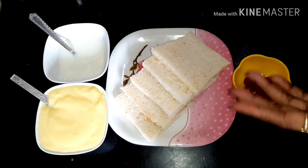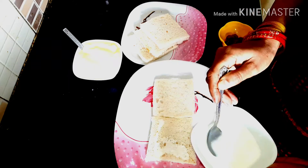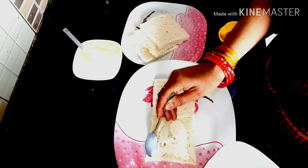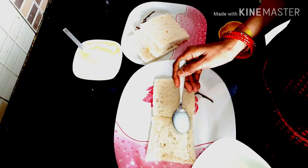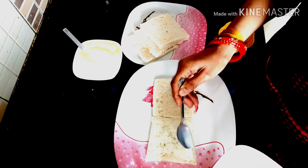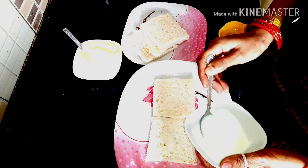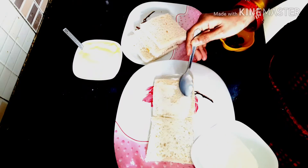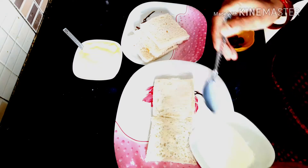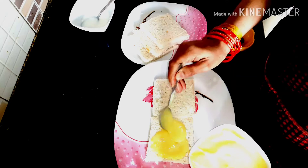Let's start making the pudding. I have prepared the bread. Now, add a little bit of milk. Then add the custard — add a custard layer.